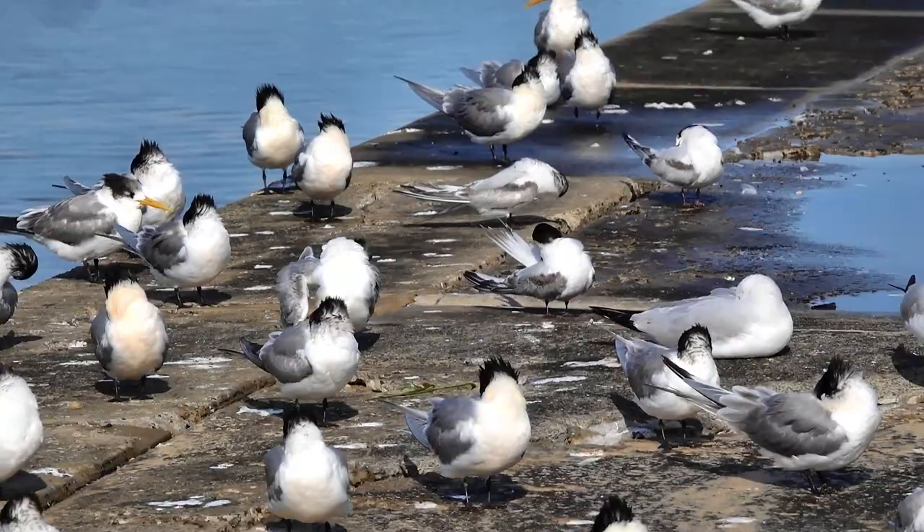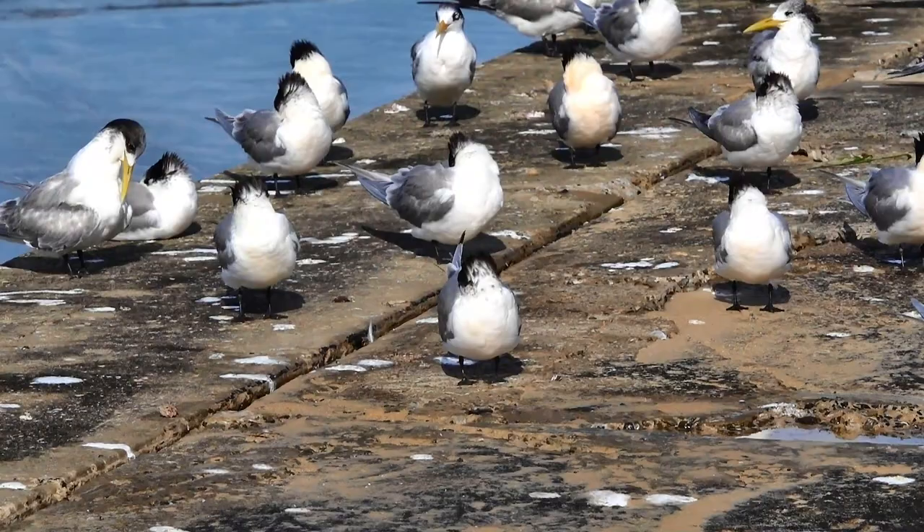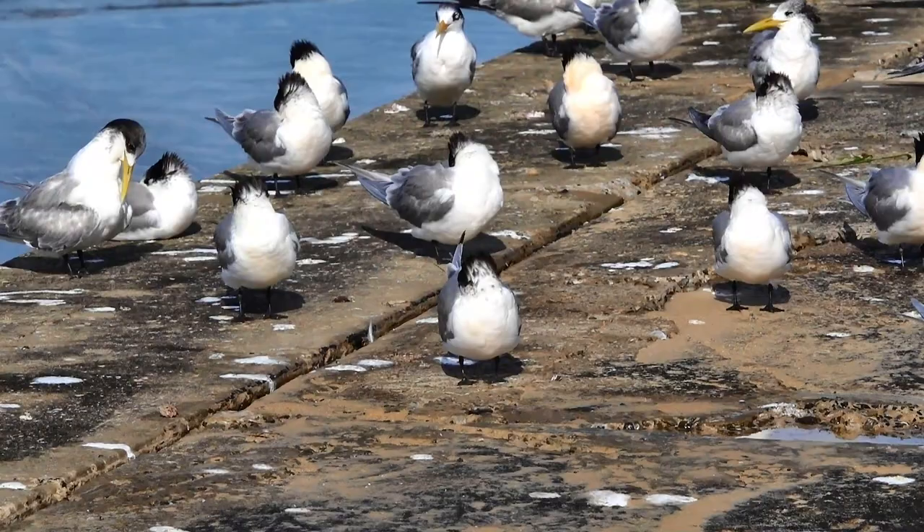On behalf of Plumes of Oz, I hope you have enjoyed this video on terns in Australia. If you subscribe, you will get automatic notification of when part two on the comic terns will be released.